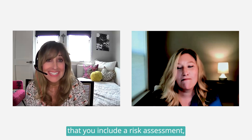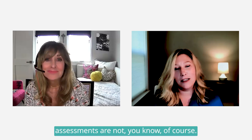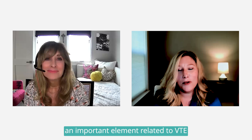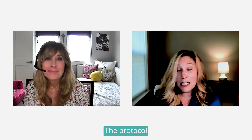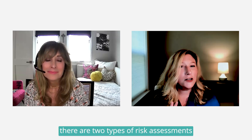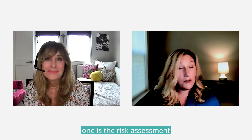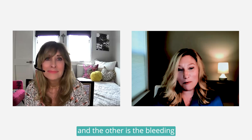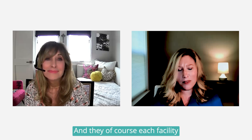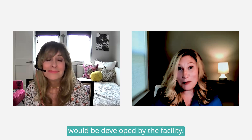Nice, I really love that — and I also love the fact that you include a risk assessment in the guideline. Can you talk a bit about that? Yeah, absolutely. Risk assessments are not new of course, but an important element related to the VTE protocol is the risk assessment. When it comes to VTE risk assessments, there are two types: the VTE risk assessment and the bleeding risk assessment.